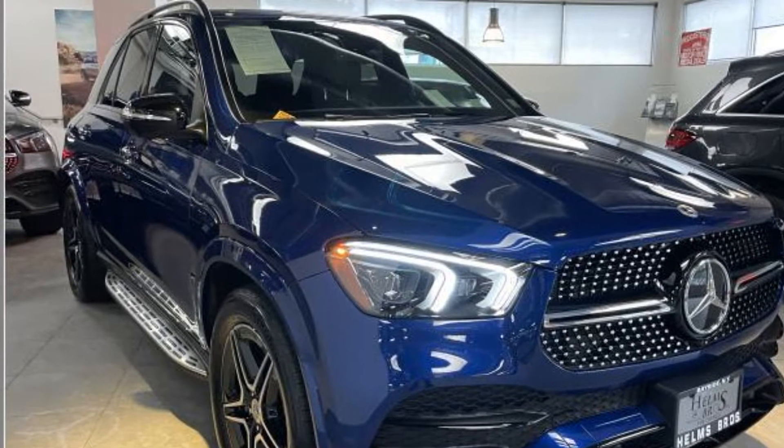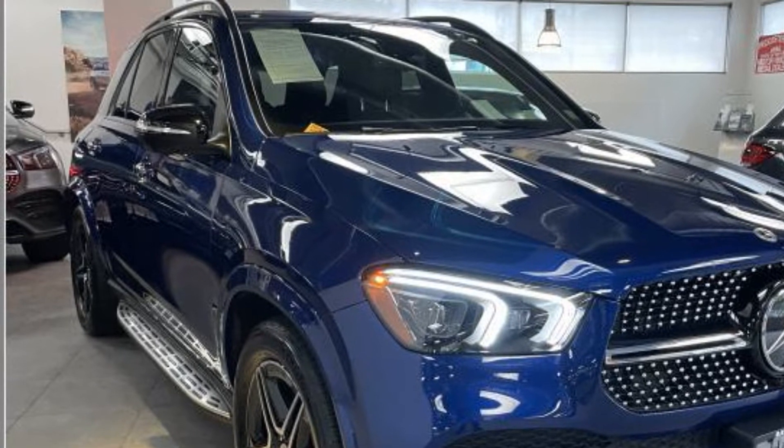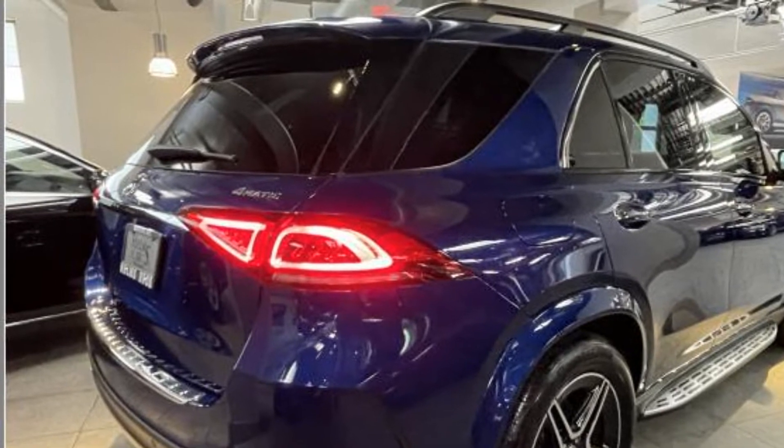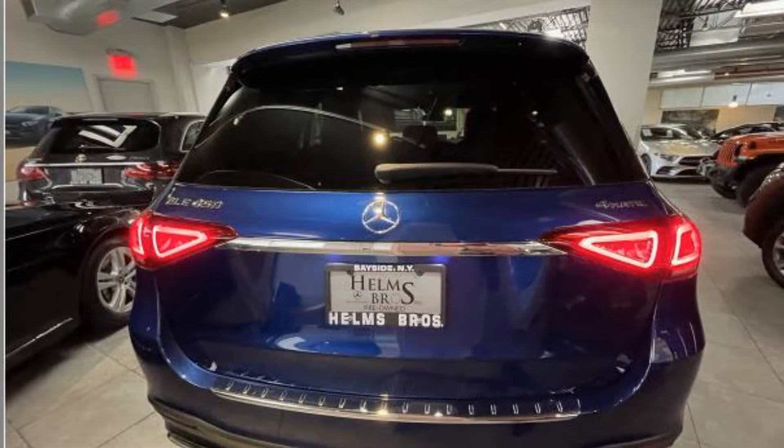2021 Mercedes-Benz GLE. With less than 7,000 miles on the odometer, this SUV offers space as well as power and performance. Experience the difference with these exceptional built-in comfort and convenience features.